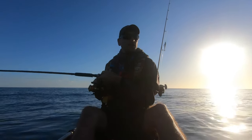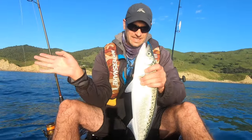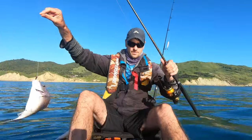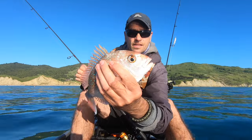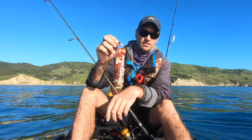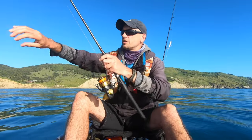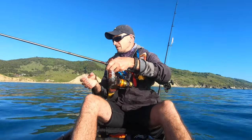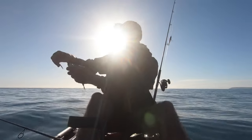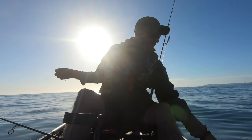Definitely got a bunch of kahawai in this area — another pretty decent kahawai, fishing just a few hundred meters away from the beach. Then a nice little feisty snapper. First time fishing with this microjig here — sort of a pink color with dots on it, I think it's made by Shimano. And it seems to be doing the damage.